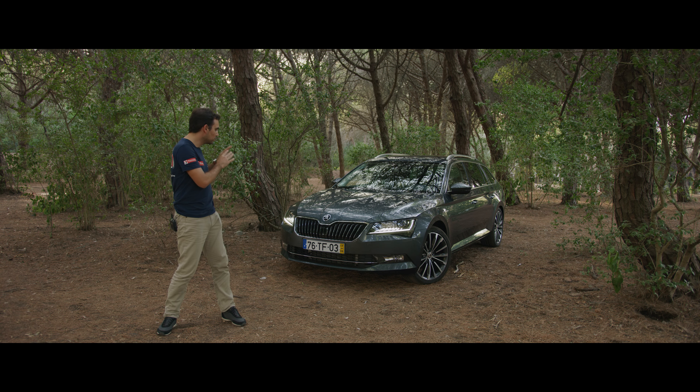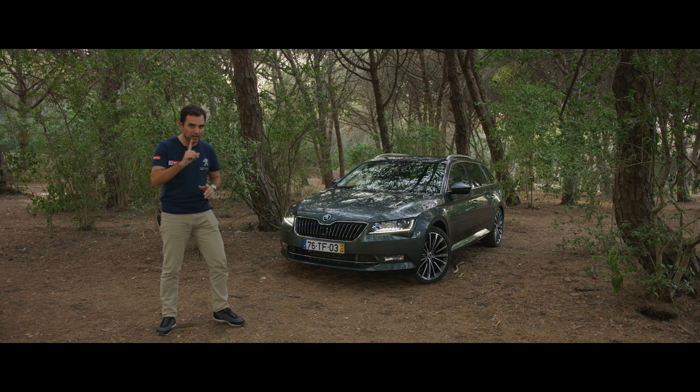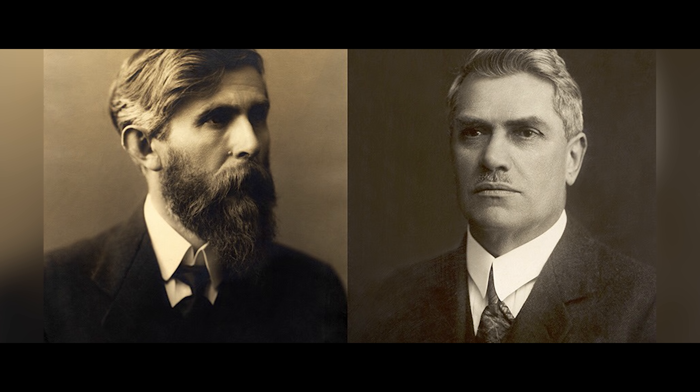Hello everyone, how are you? Have you already subscribed to the channel of Razão Automóvel? If you haven't done it, I hope you do. Today what I have to test is the Skoda Superb 2.0 TDI, estate version, and also the top of the range trim: Laurin & Klement. It's about Laurin & Klement that I want to talk about.